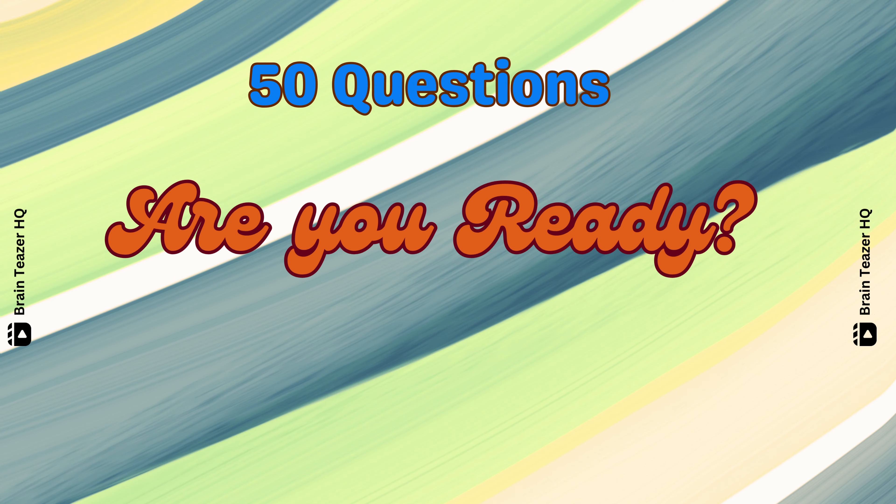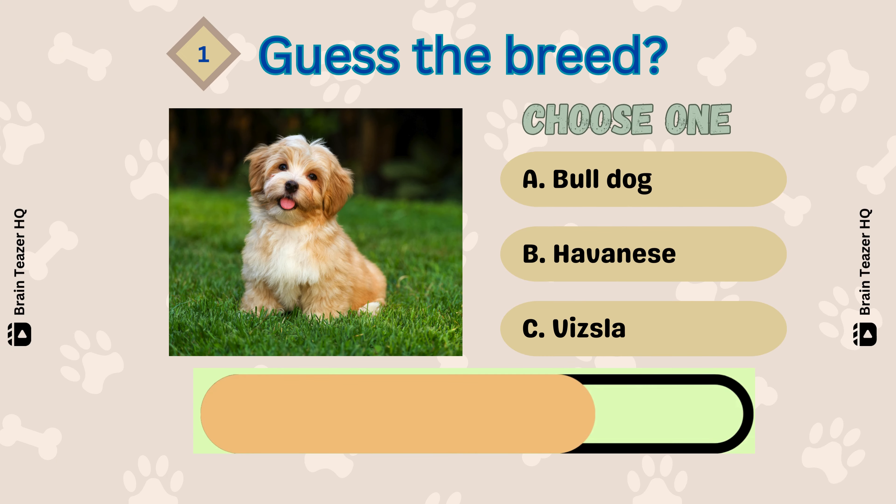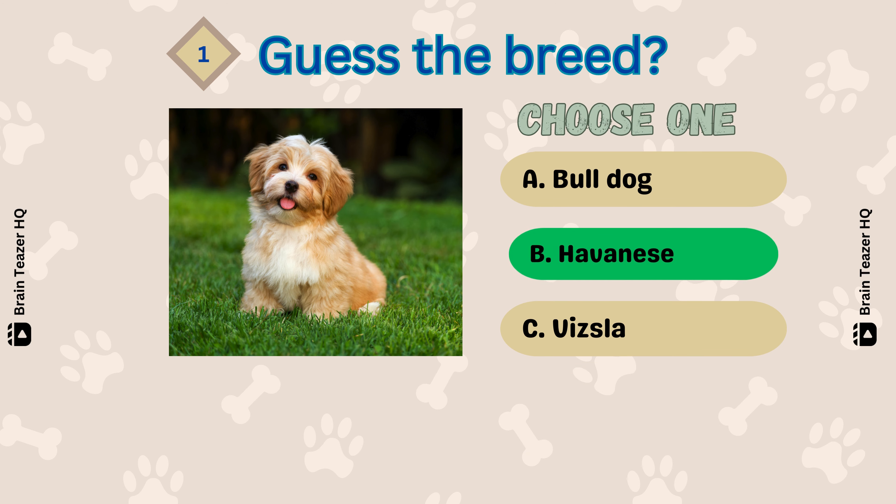50 questions. Are you ready? Let's begin. Number 1 — Havanese.